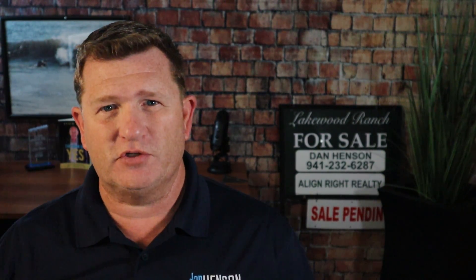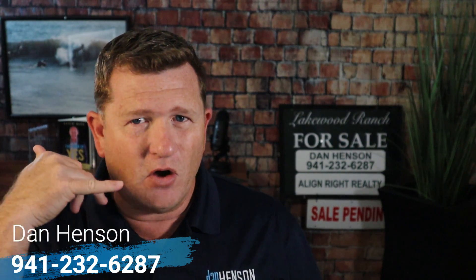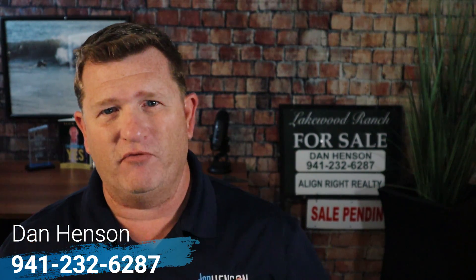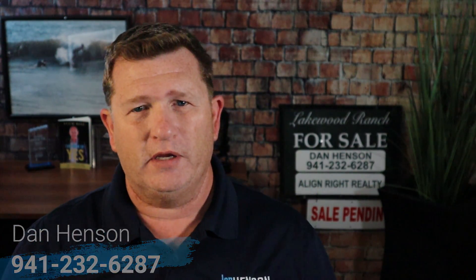Do you want to know more about Bradenton and living in Lakewood Ranch? Check out this video right here. And if you want to know more about Sarasota and where to live in Sarasota, check out this video right here. Hey, I'm Dan Henson, your realtor here in Sarasota. People are calling me every day to move down here — if I can help you in any way, give me a call, shoot me a text or an email and I'll be there for you. Until next video, have a great day, a wonderful week, and a tremendous year. Thank you so much.